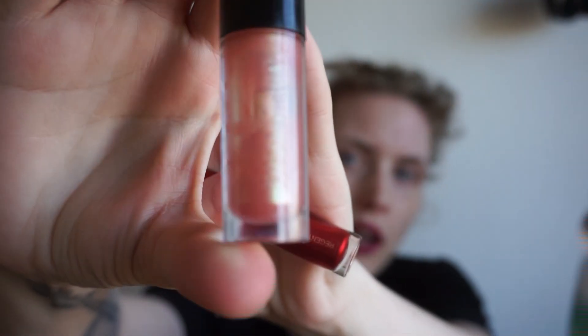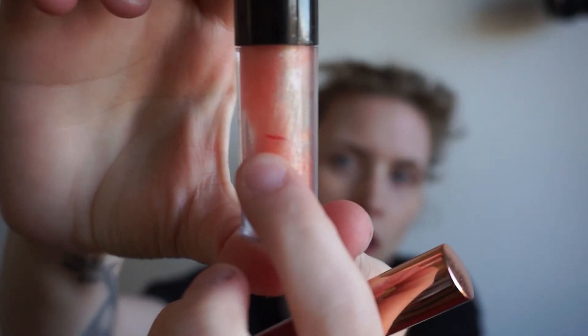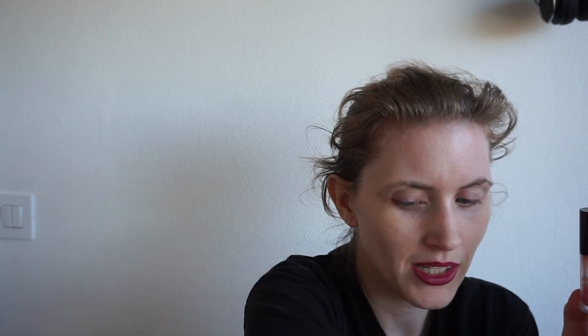Then I have some lip products. I did finish a lipgloss. I had two other lipglosses — one was untouched and I truly loved it. I did a mark right here, like halfway. This is the Lux lipgloss from Colourpop from the Star Wars collection, and I really do like it. It's been going fast with my dry lips.